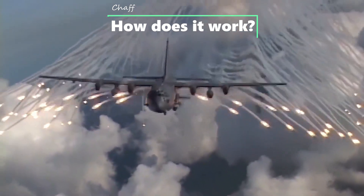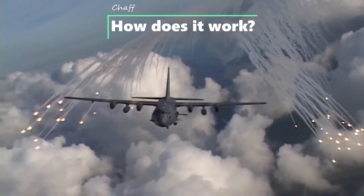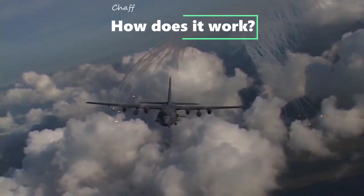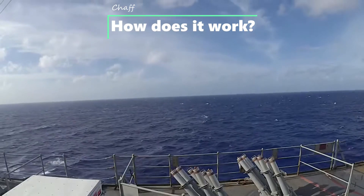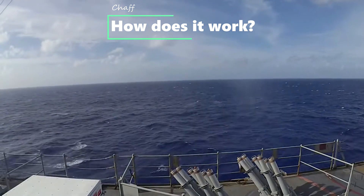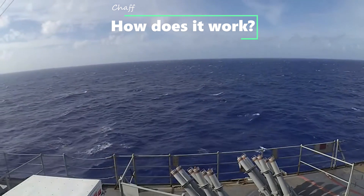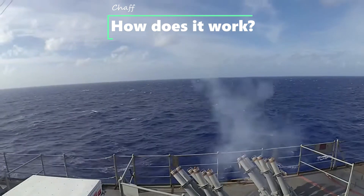This cloud either appears as a cluster of primary targets on radar screens or swamps the screen with multiple returns. The importance of this development lies in the fact that a very small quantity of chaff material deployed in the air acts as a decoy to deflect enemy missiles for the safety of the ships.